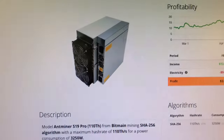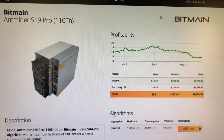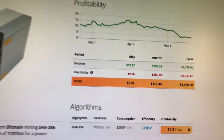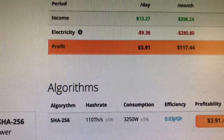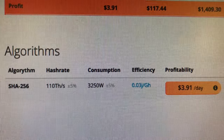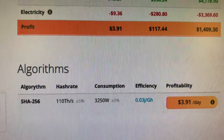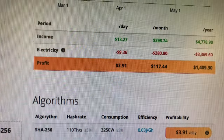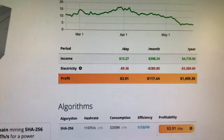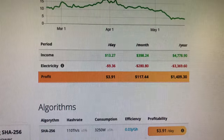Let's look at the value of this Bitmain Antminer S19 Pro 110 terahash. The profitability is dropping — you get about $4,700 minus electricity. Look at that electricity cost — holy crap. You're going to pocket a few bucks a day. I don't know if you ever ROI this thing.